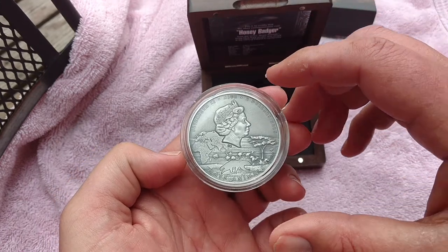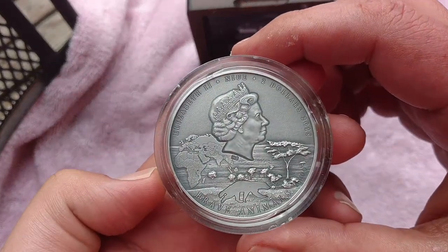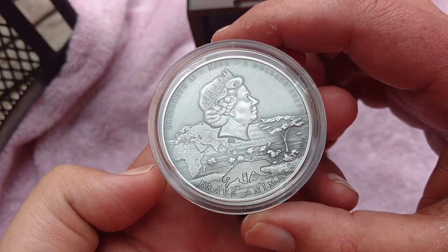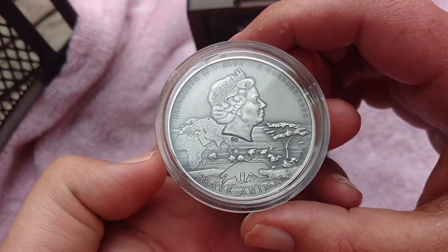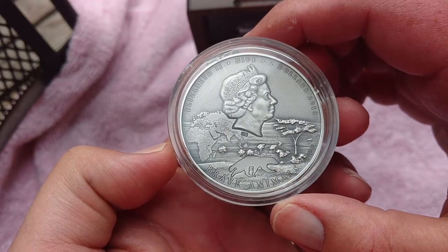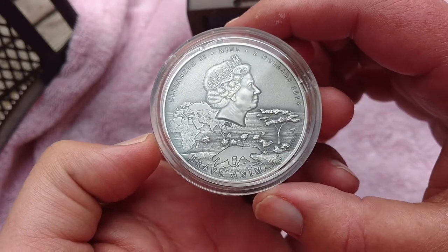On the back side, of course, we've got the Queen and '$2 2015.' There's the Honey Badger doing whatever a Honey Badger wants to do — because I sure wouldn't want to mess with one.